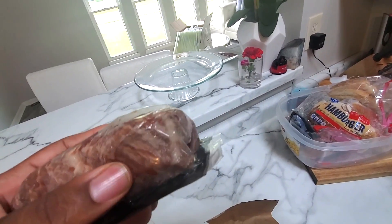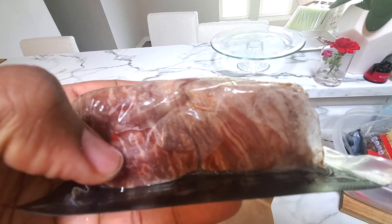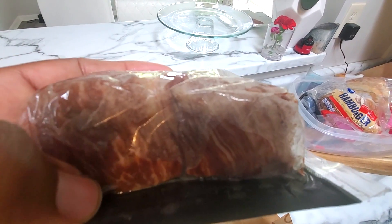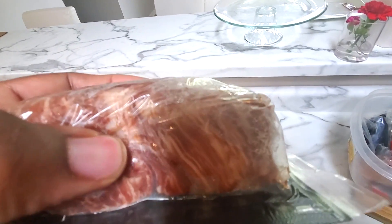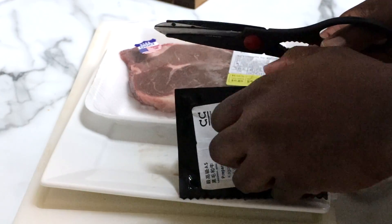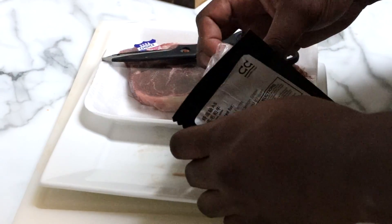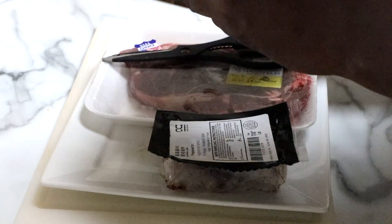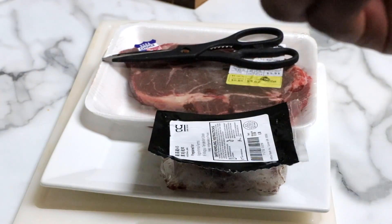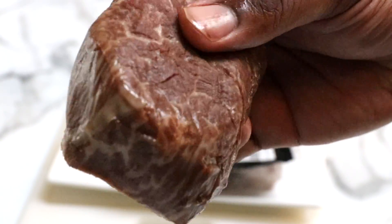Looking for the marbling — it's kind of hard to see it through the plastic, but I can see it a little bit here. So let's go ahead and get this thing cut open and cut it up into slices and get him ready to start eating. We'll see which one he prefers the best. Let me bring it closer — can you see that? A lot of good marbling.